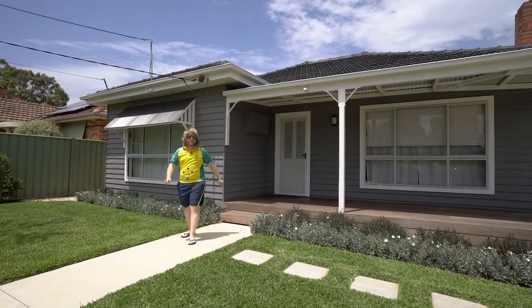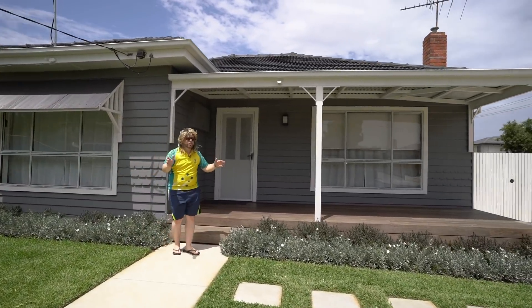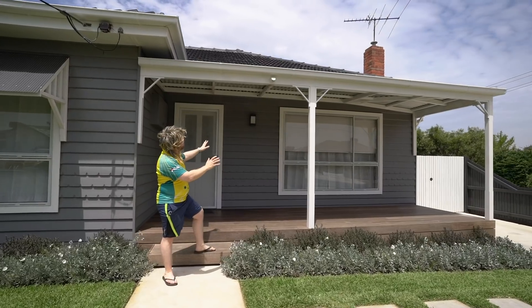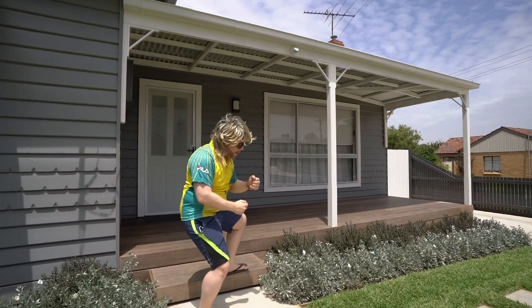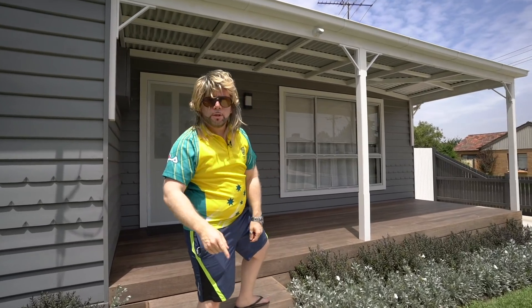But I tell you what, 108 Lungana Avenue Glenroy is the quintessential Aussie dream. Now, call me crazy, call me Big Kev, call me excited, call me what you will — one thing you need to take my word on though, is this is a home you must see.